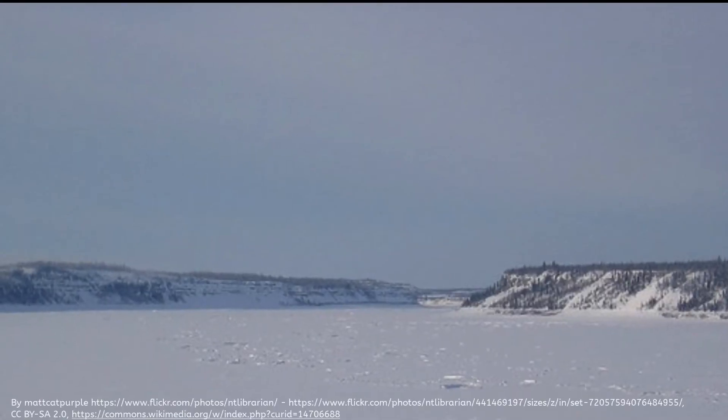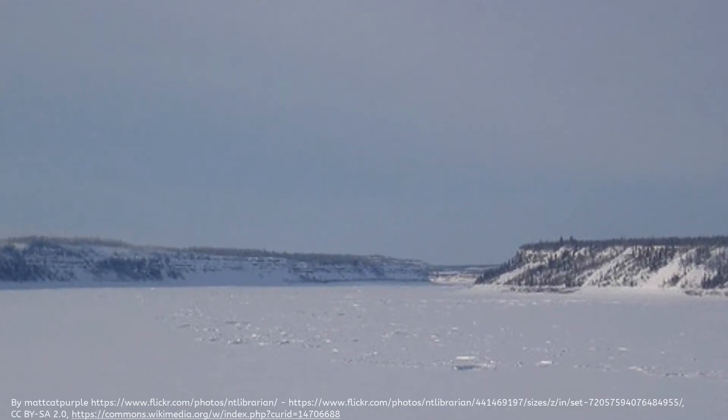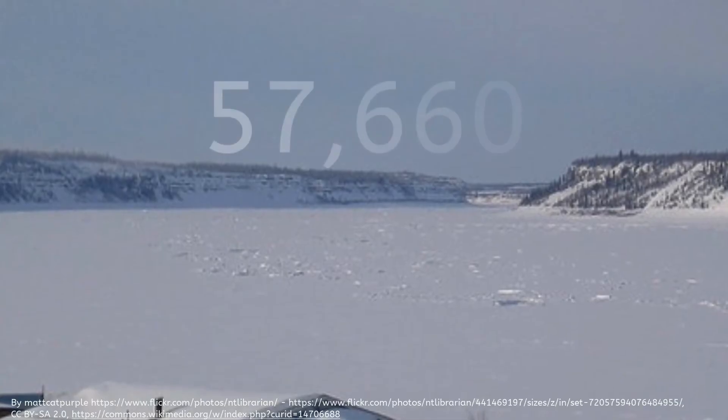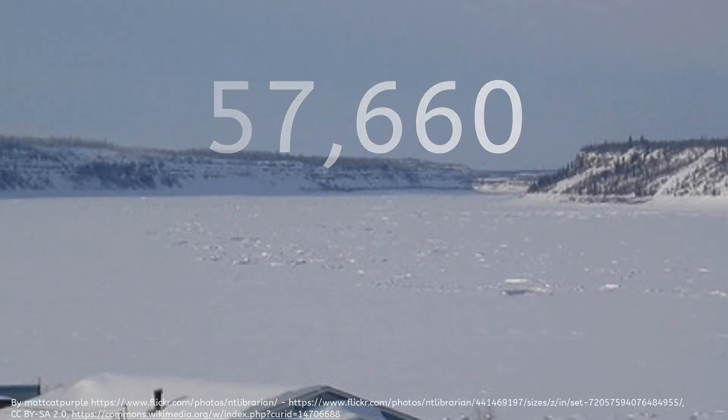A tundra is a vast, flat, treeless region in which the subsoil is permanently frozen. Arctic tundra covers about 550,000 square miles of northern Canada. North of the Canadian tundra lies about 57,660 square miles of Arctic ice in the polar climate region.